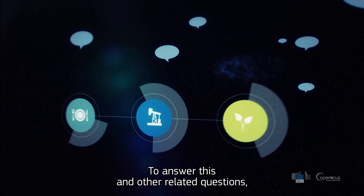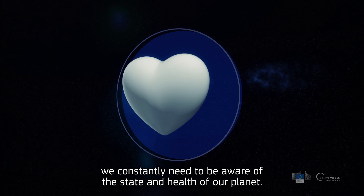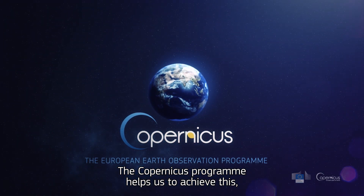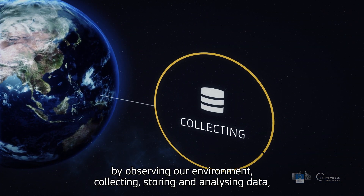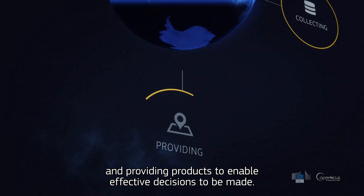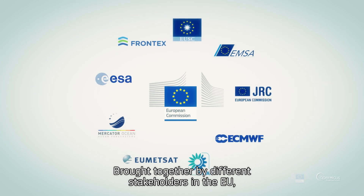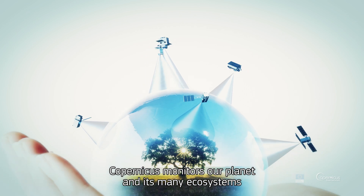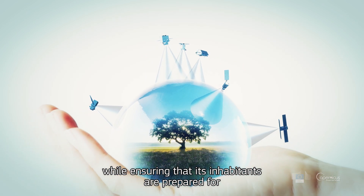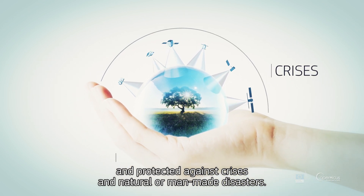To answer this and other related questions, we constantly need to be aware of the state and health of our planet. The Copernicus programme helps us to achieve this, by observing our environment, collecting, storing and analysing data, and providing products to enable effective decisions to be made. Brought together by different stakeholders in the European Union, Copernicus monitors our planet and its many ecosystems, while ensuring that its inhabitants are prepared for and protected against crises, and natural or man-made disasters.